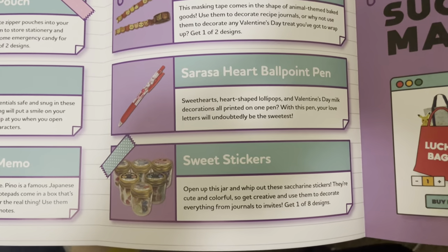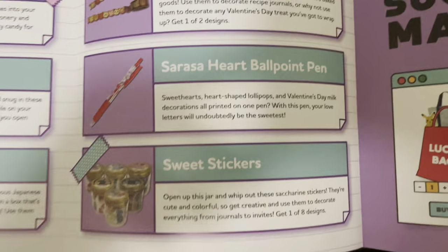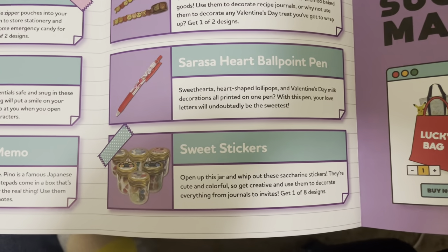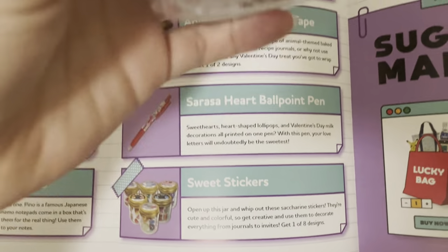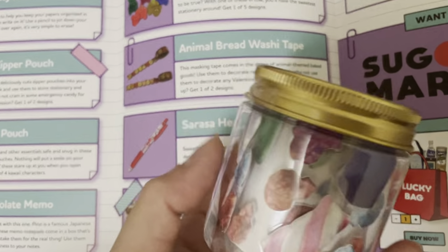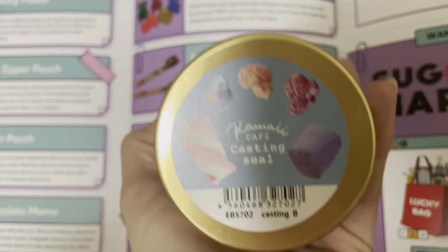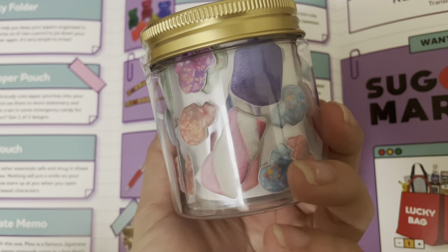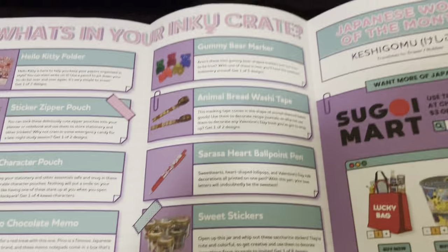And last but not least, we have the thing called sweet stickers. Open up your jar and whip out these adorable stickers — they're cute and colorful, so get creative and use them to decorate everything from journals to invites. I think this is what I got — it's called the Kawaii Cafe sticker set. I guess they're like a bunch of stickers, and that's kind of what this is so far. Don't forget to like, comment, and subscribe. I did this in a different kind of view, but yeah, let me know.